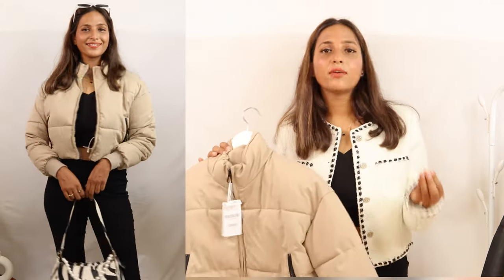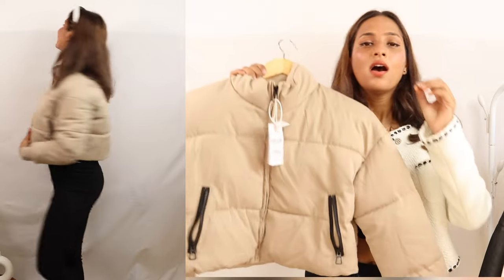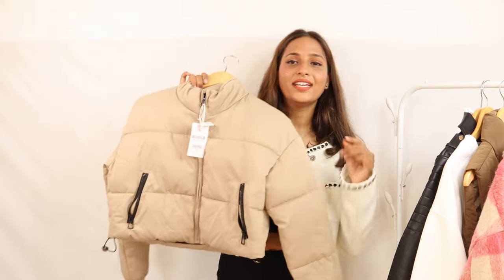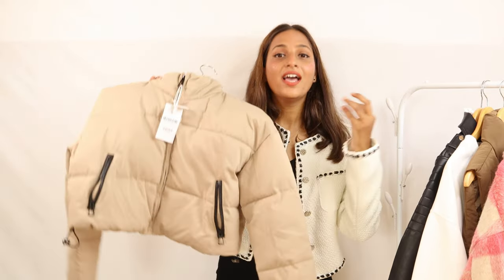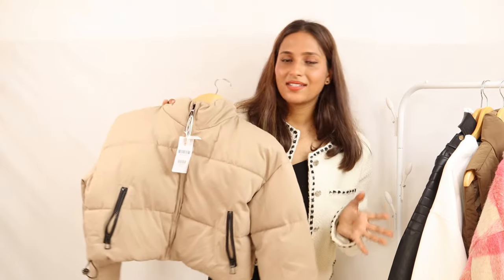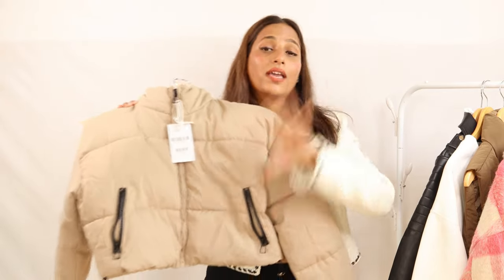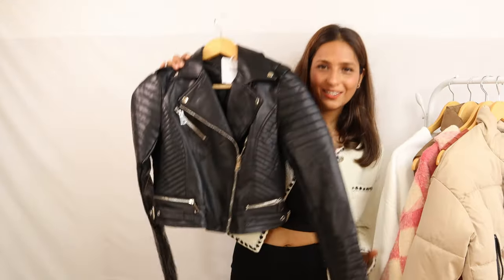Good quality winter wear is long-lasting. I have decided that this jacket is great because you can style it in multiple ways. If you search for 'puffer crop jacket' you will find many styling ideas. There are 3 colors available — dark brown, black, and this light color which I have chosen so I can pair it with dark options. I will also recommend this jacket.